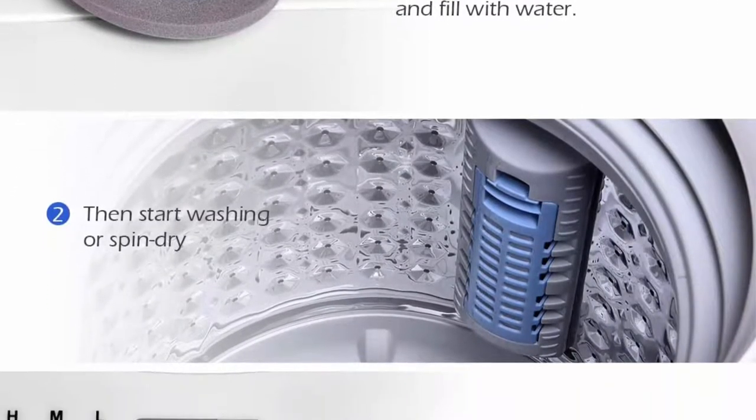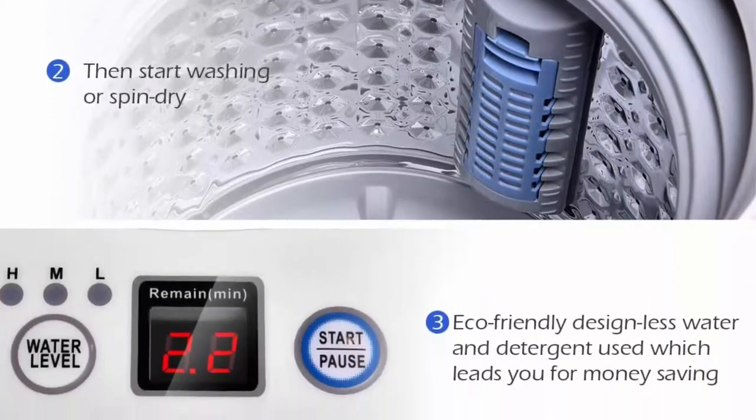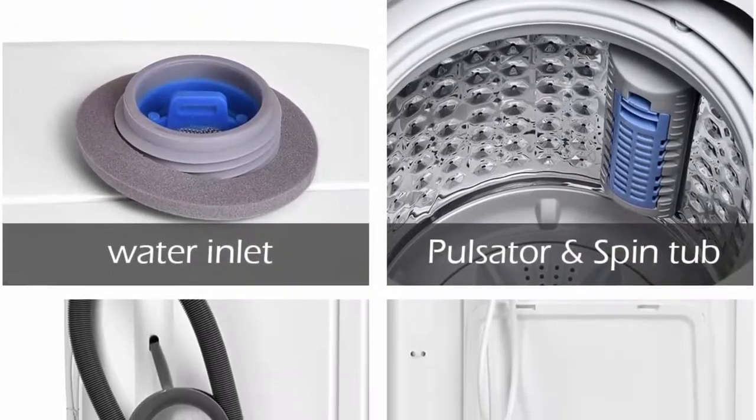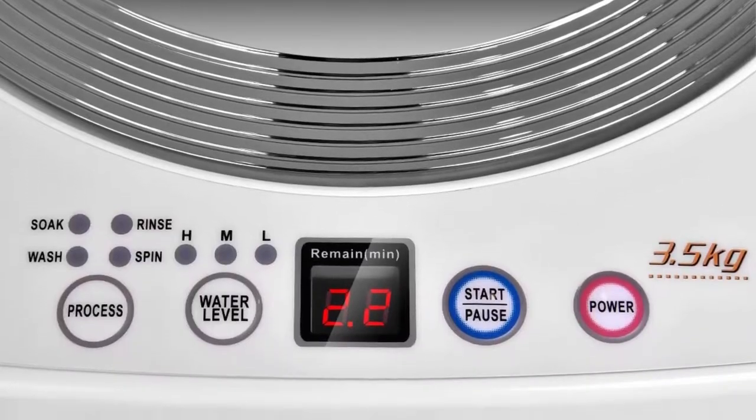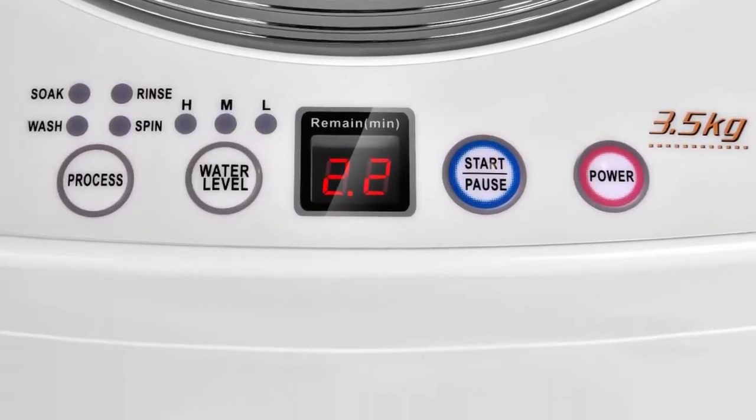Once you set the washing machine program, you could just leave it alone to work and do your own things. It could relieve your hands and you could use the time to do other things.